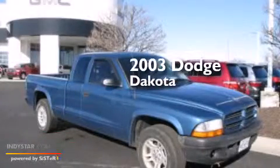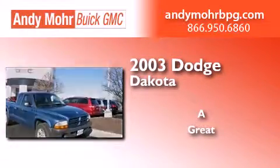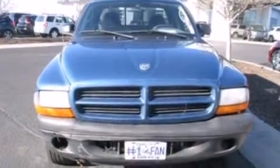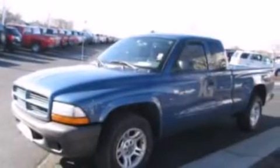This is a 2003 Dodge Dakota. All of the following features are included: a double wishbone independent front suspension, air conditioning, a driver airbag, a split folding rear seat, four wheel disc brakes with ABS, and a heavy duty suspension.